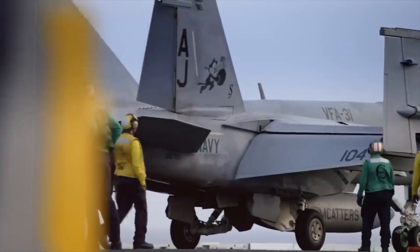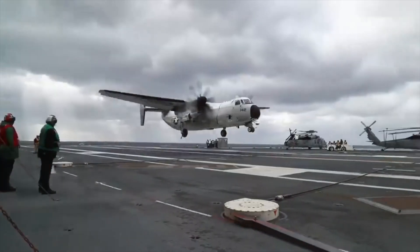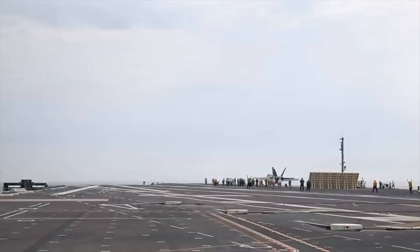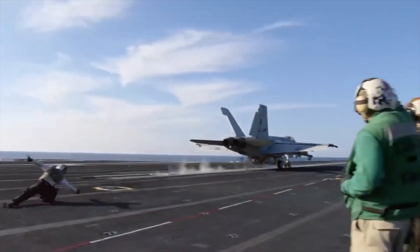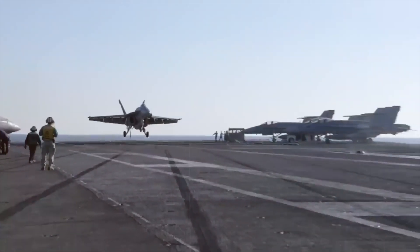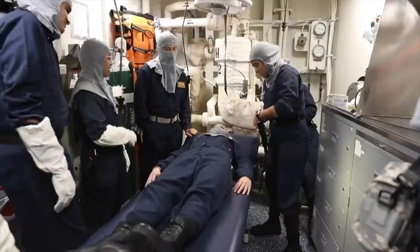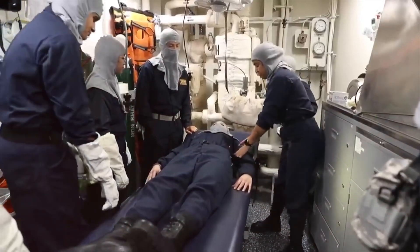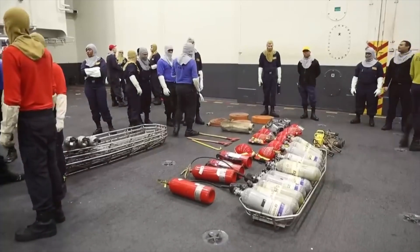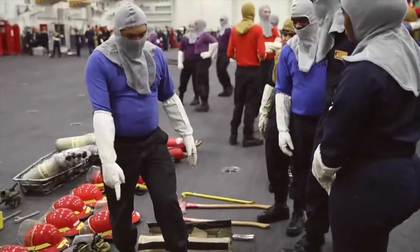These drills simulate various emergencies, ranging from managing a failed landing to dealing with potential attacks. The crew, accustomed to pressure, must act swiftly while adhering to safety protocols. In a simulation of a failed arrested tailhook landing, the crew rushes to secure the deck while others prepare for the rescue of the pilot. Onboard medical staff play a crucial role, ensuring they are ready to provide immediate medical aid to any injured parties.